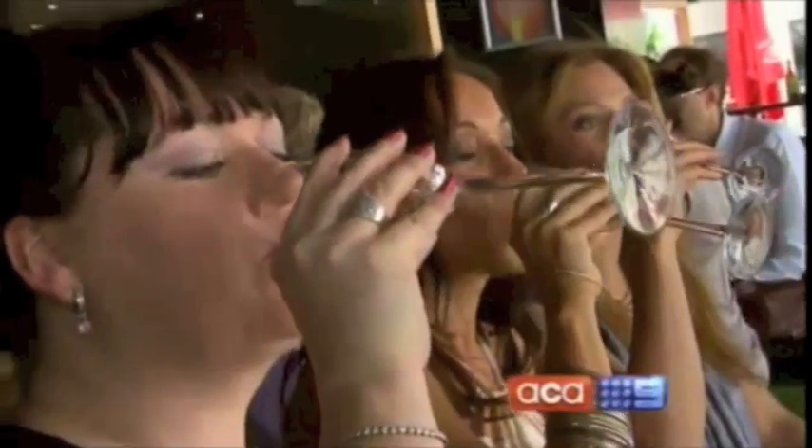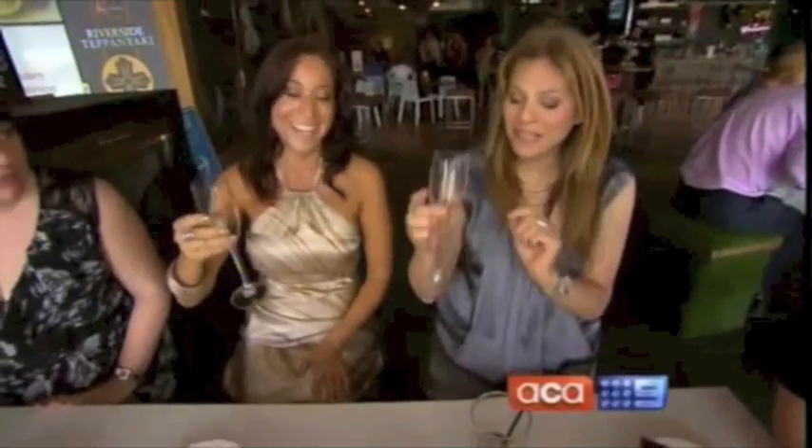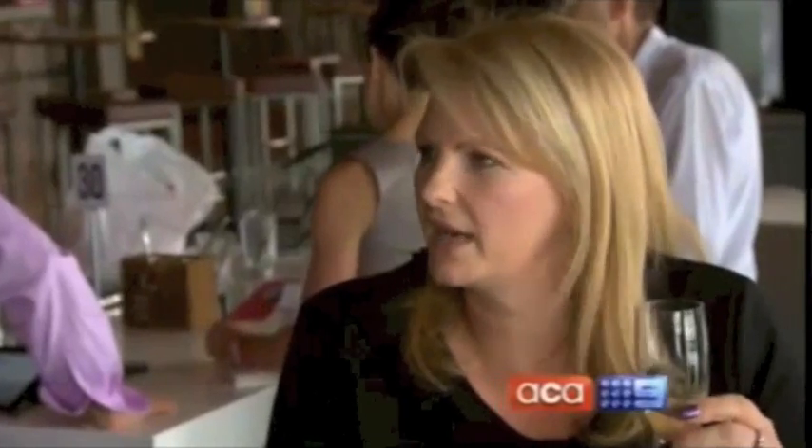Back at the bar, our ladies are in a merry mood. My glass just seems to be getting smaller and smaller. It goes down really easily. It really tastes like champagne should taste.